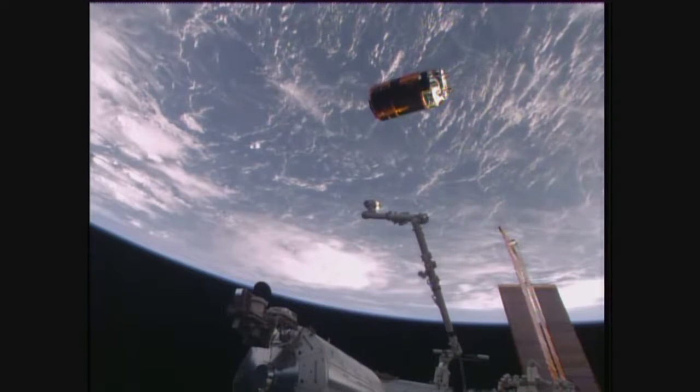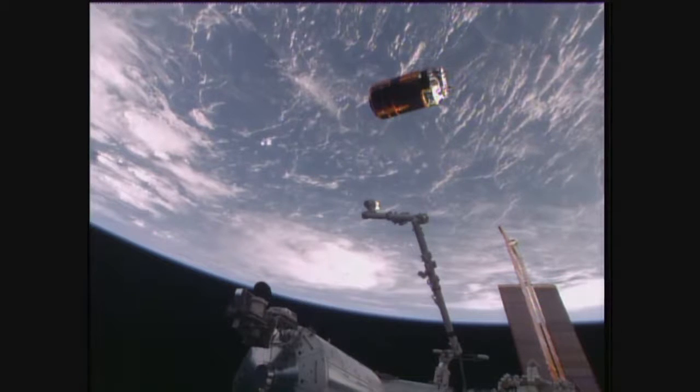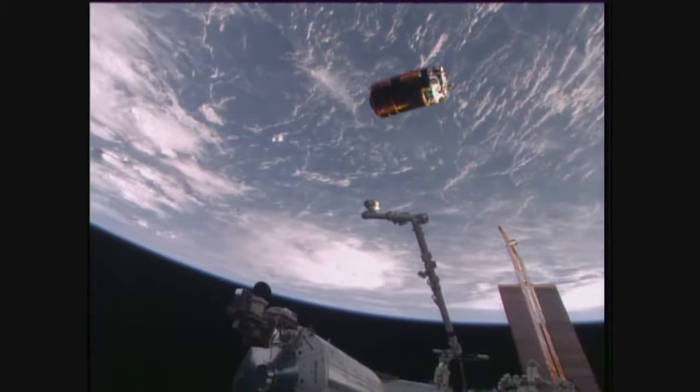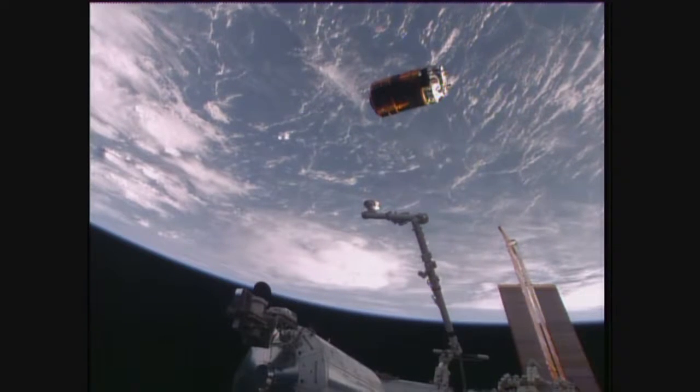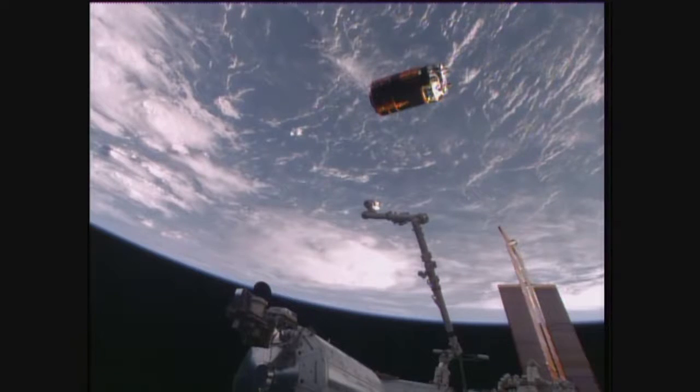A good view of HTV carrying one and a half tons of cargo, including some of the nickel-hydrogen batteries that have been removed and replaced with lithium-ion batteries — way more efficient — that were taken up on HTV when it launched on December 9th of last year.